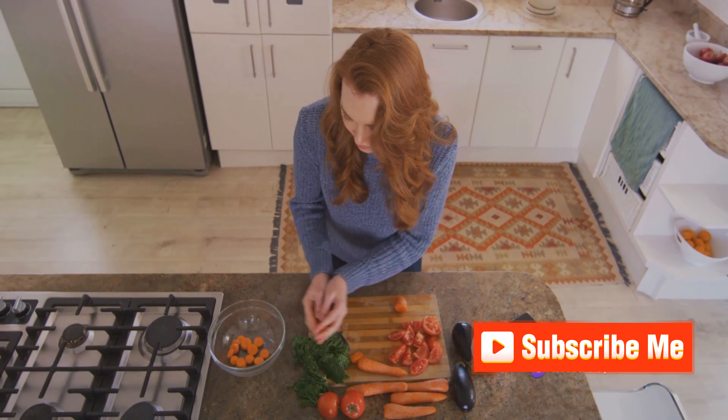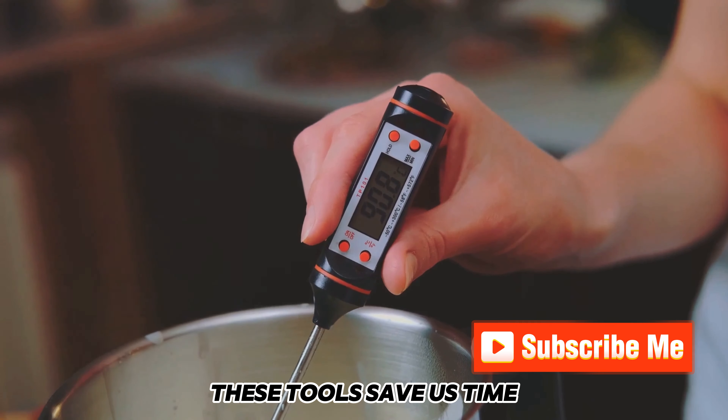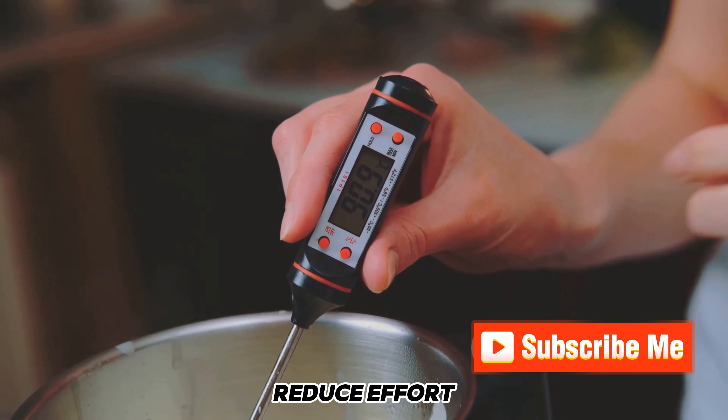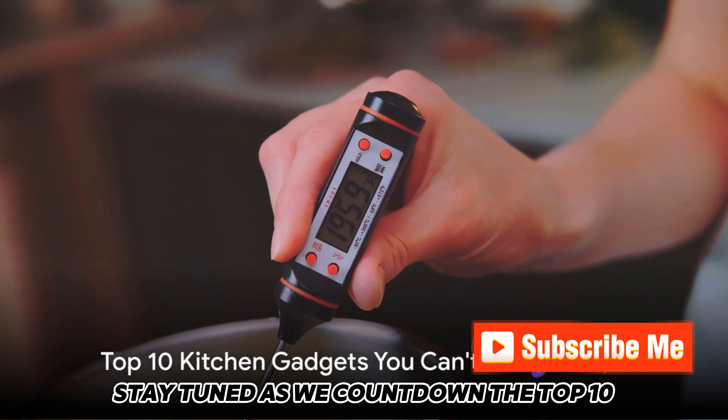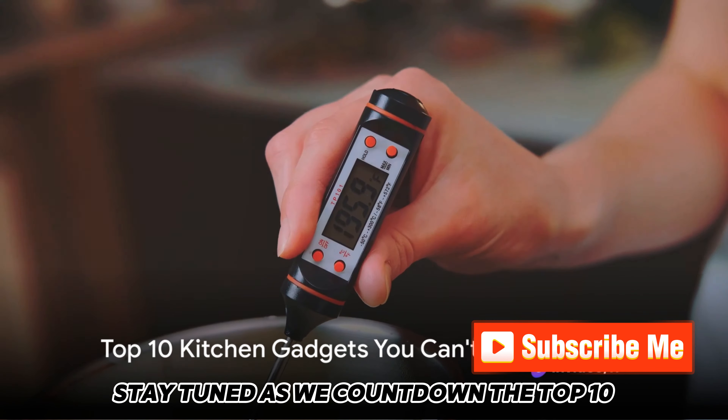Ever wondered how to make your cooking easier and more efficient? Kitchen gadgets — they're not just about convenience, they're game changers. Transforming our cooking experiences, these tools save us time, reduce effort, and unleash our culinary creativity. Stay tuned as we count down the top 10 must-have kitchen gadgets that you can't live without.